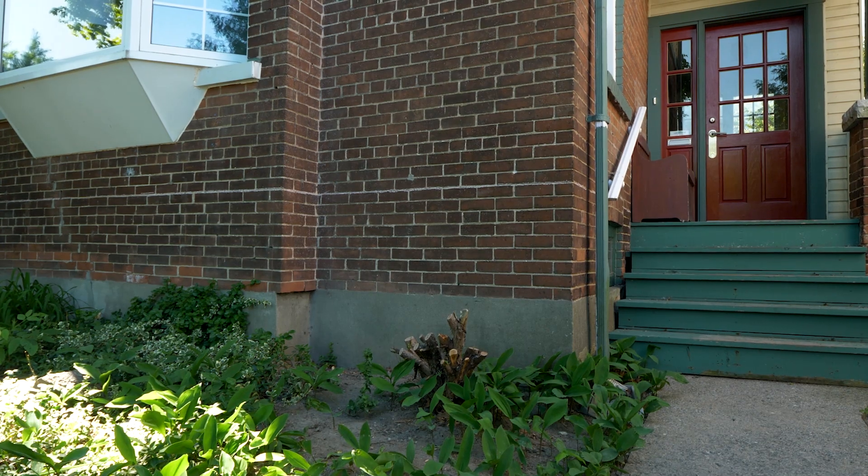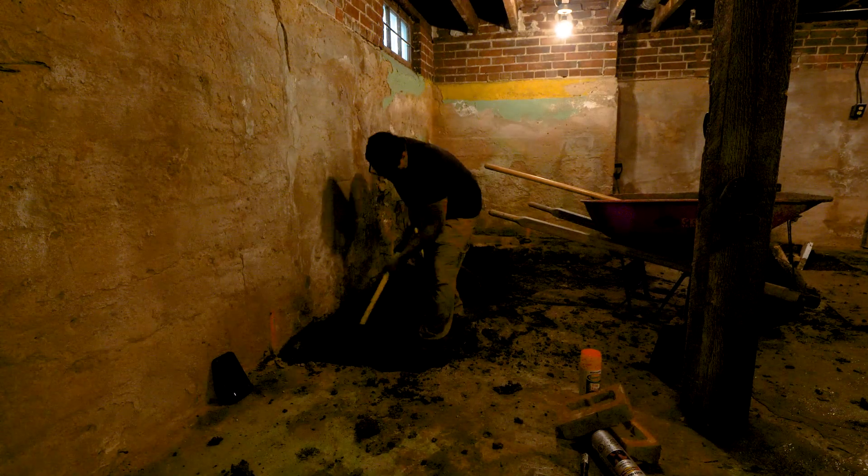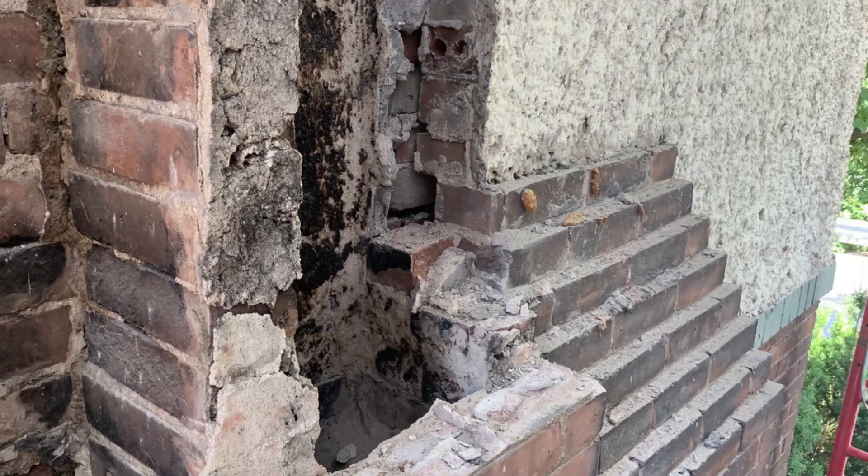Outside of the comfort and efficiency issues, the foundation needed underpinning. The grading was all sloping towards the house, which meant there were water issues in the basement, and the chimney was falling off the home. To top it all off, we ended up having to deal with the craziness that COVID brought to the world and to the construction industry. Needless to say, it was an interesting project.